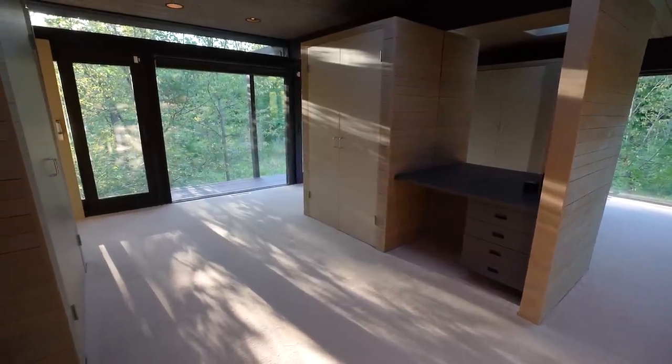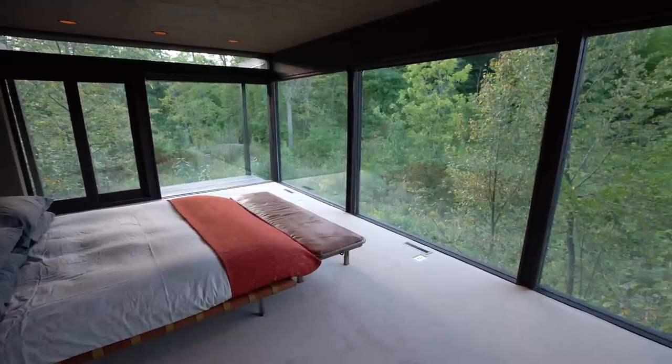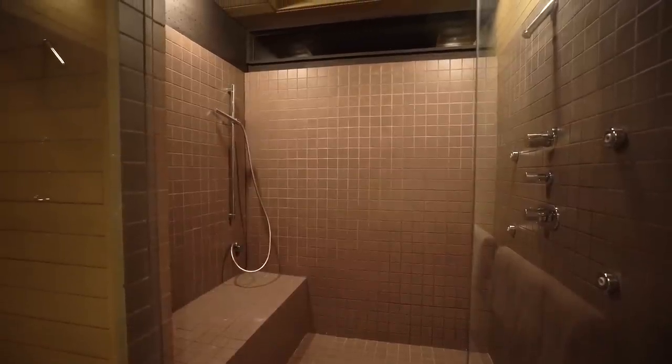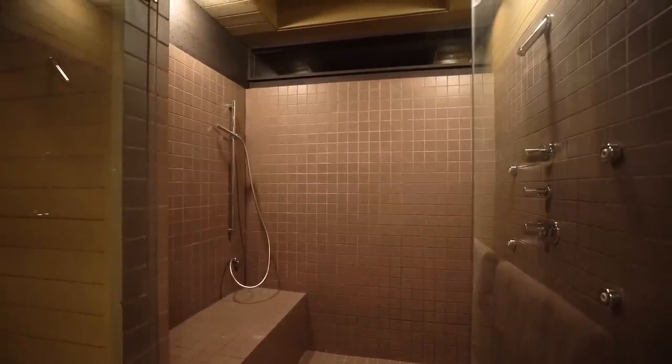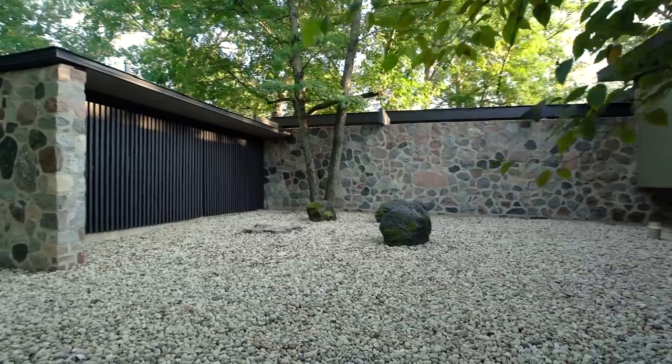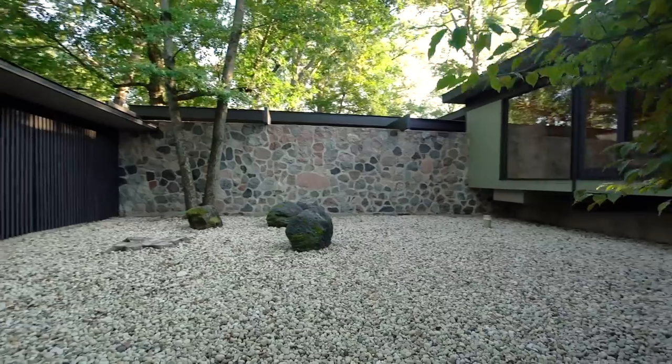In the bedroom wing, the cantilevered master suite offers 270-degree views among the treetops and prairie views, with a spa-like master bath featuring spacious closets and dressing area. Two more generously-sized bedrooms on this level offer private views into a courtyard created by the home's geometry.